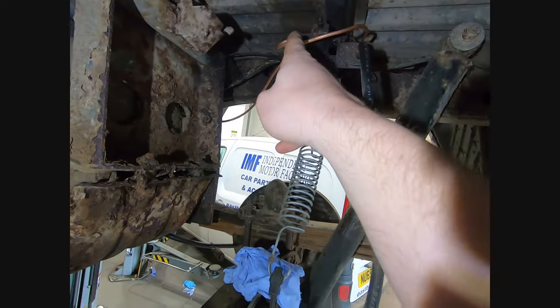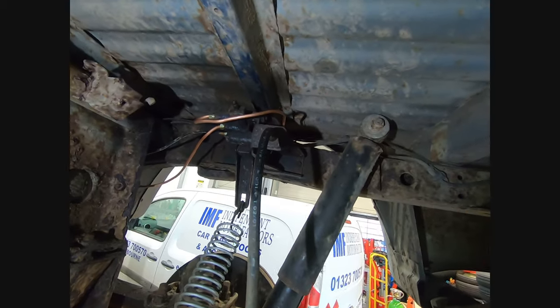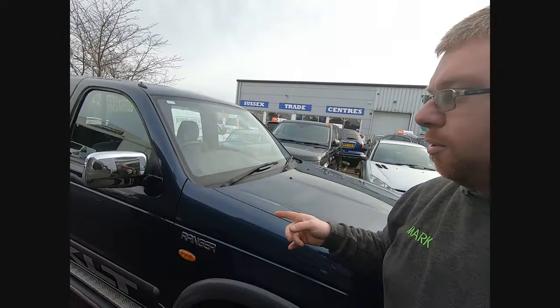I cannot get any fluid to come out of this load sensing valve. I've had a price from a supplier for a new one - 575 pounds. So I'm going to pull that off and see if I can fix it, and if not I've got another 575 pounds to spend.